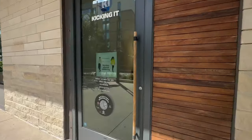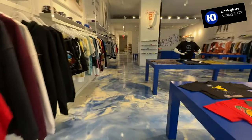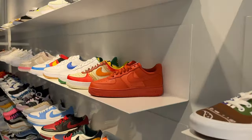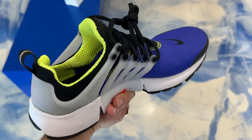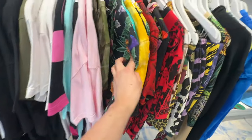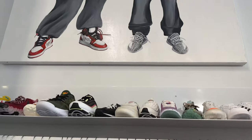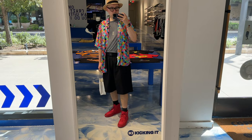The next stop in my 14 Pro mini vlog adventure was a store called Kicking It. They have a bunch of really cool streetwear and a ton of shoes that are just pure eye candy. And this shot of this shoe just really kind of blew me away — just how balanced everything looks, the background blur looks really natural. I'm also noticing that the auto white balance just seems to be doing a really good job on the 14 Pro overall.